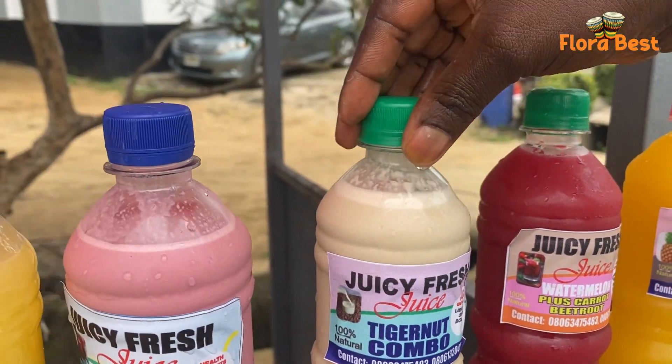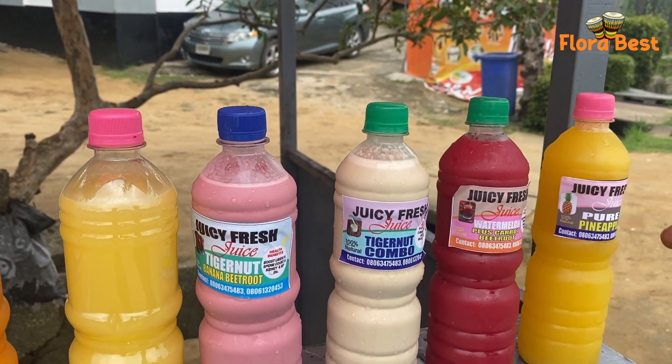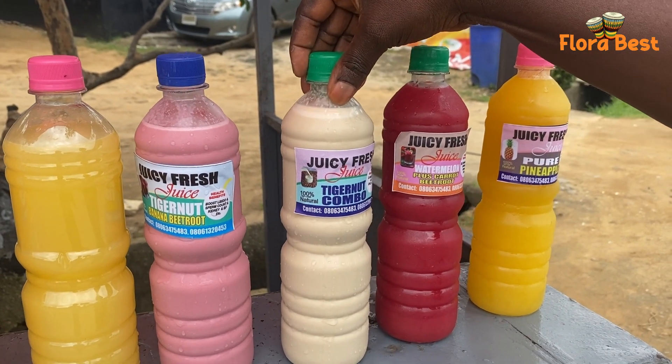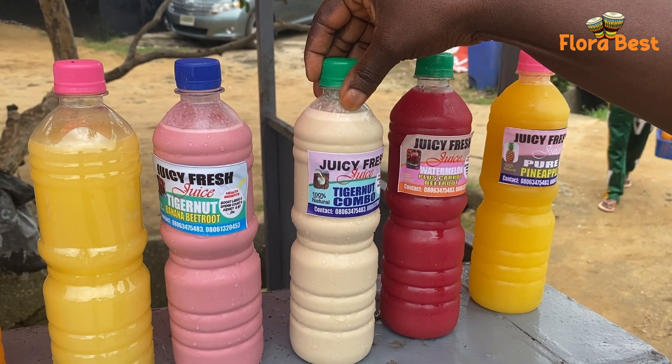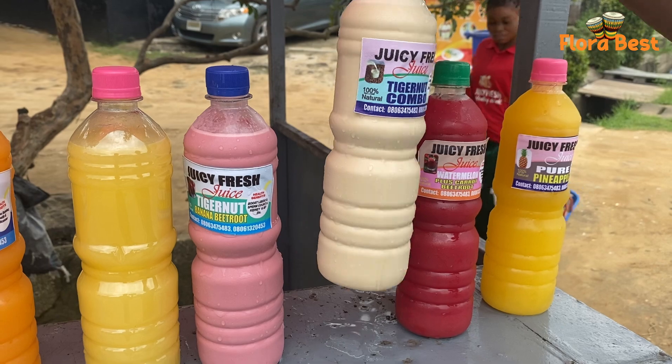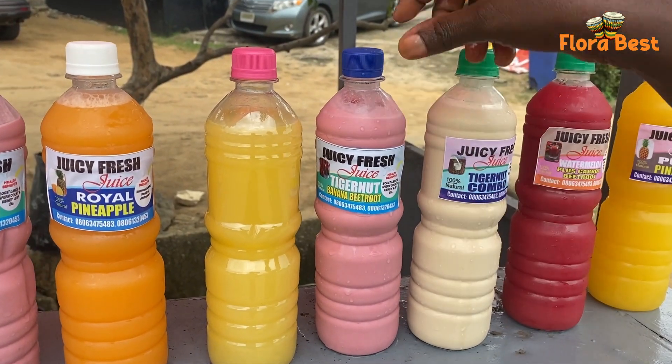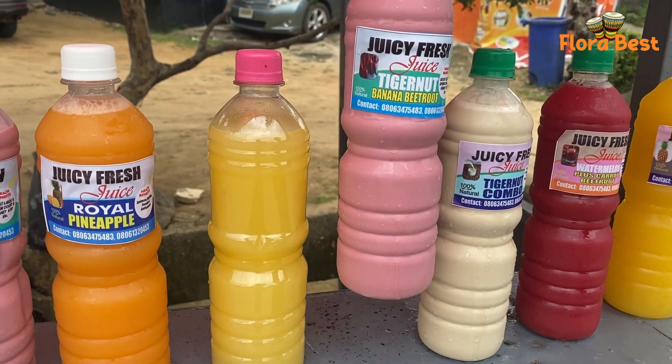And this is Tiger Nuts. We call it Kombo. It's Kombo because it's Tiger Nuts made with banana and granite. It's actually good for men — it helps them. A lot of testimony is coming from this product. And this is another nice product. This is actually Tiger Nuts made with banana and beetroot. It's actually the beetroot that is making it look this color.